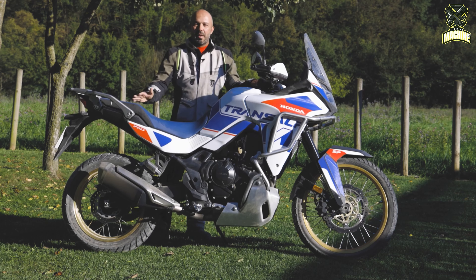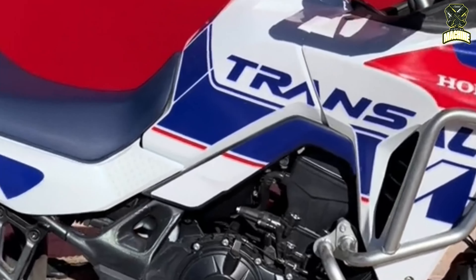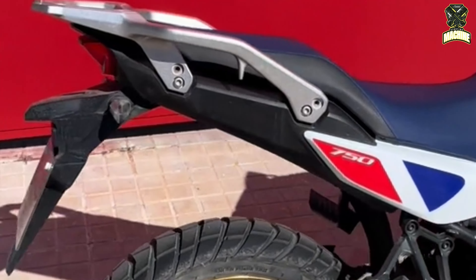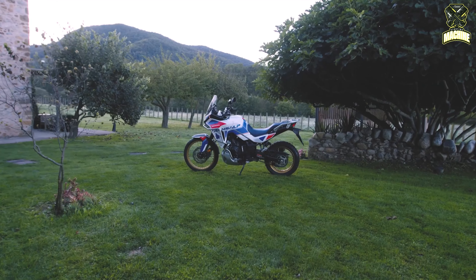The new Transalp SP will be offered in full power and limited 48 HP versions, priced at 10,300 and 9,900 euros respectively. For more information and details, you can visit the official Honda website or visit your nearest dealer.